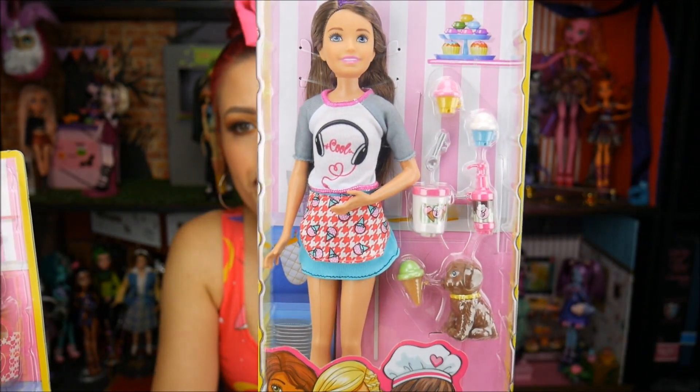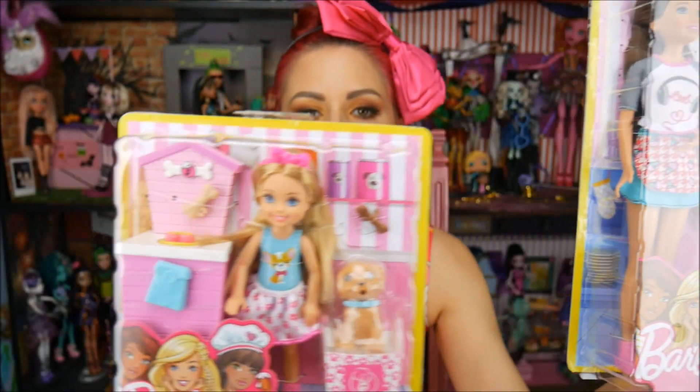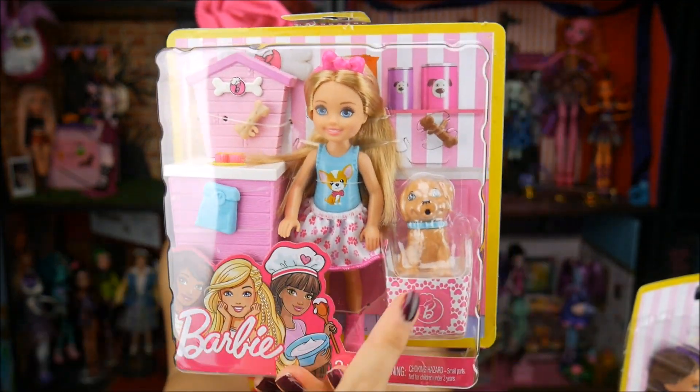Hey everybody, it's the Doll Circle, and first off thank you so much Mattel for sending me these. I have two new Barbie-related items. In the 'You Can Be Anything' line, we have Skipper here — she has a little puppy and accessories — and then little Chelsea, who is so cute. These range for about 10 to 15 dollars depending where you find them, and they're out now at retailers. Thank you so much Mattel, and we're going to take them out of the box and take a closer look.